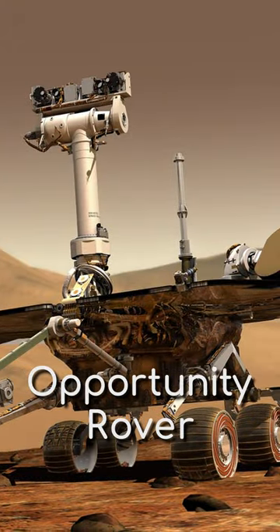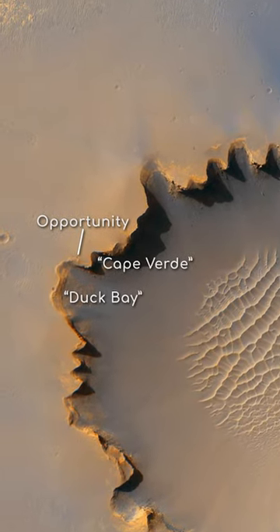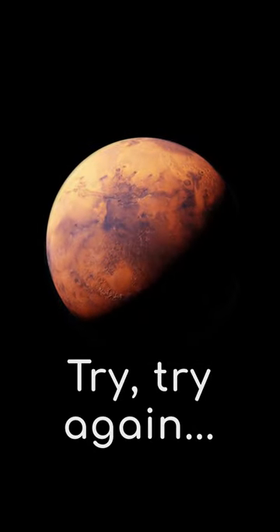How do you take a high-resolution photo without a high-resolution camera? This was the problem faced by the Opportunity rover in 2007, as it travelled down Duck Bay into Victoria Crater on Mars. Scientists had come up with an ingenious solution, and strangely enough, it was: try, try again.